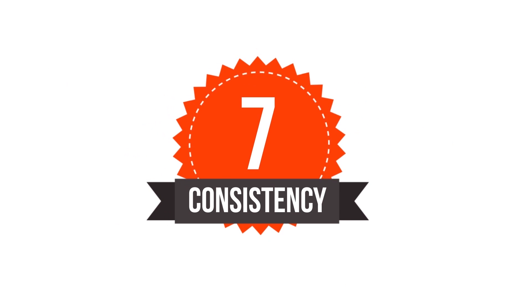Number seven is consistency. I'm sure you have heard your mom telling you how you need to learn to be consistent with what you do. So now I'm telling you the same thing. Be consistent with your posting. Don't just disappear for a year and then come back expecting all your fans to be waiting for you when you get back.